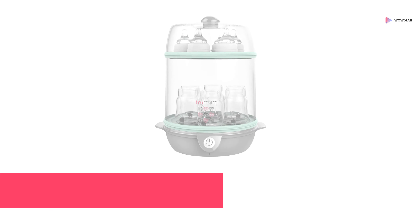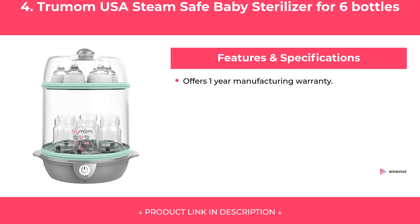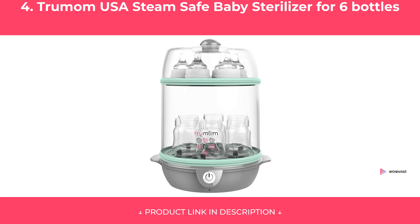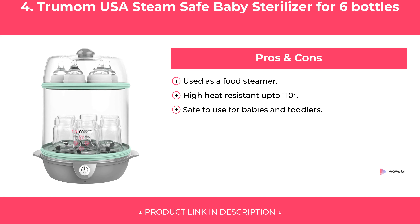At Number 4: Trumom USA Steam Safe Baby Sterilizer for 6 Bottles. Features. Pros and Cons. Our Review.